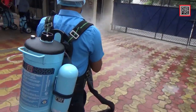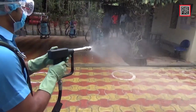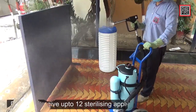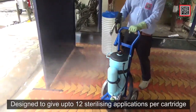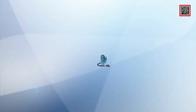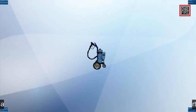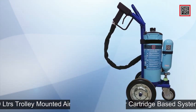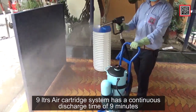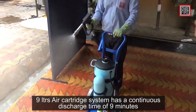Air cartridge-based systems use pressurized air inside a cartridge as a propellant to activate the system. Ceasefire has designed the cartridge systems to give up to 12 sterilizing applications with a single cartridge. This range is available in 9-liter portable, 9-liter trolley-mounted, and 45-liter systems. The 9-liter systems are designed for a continuous discharge of a minimum of nine minutes.